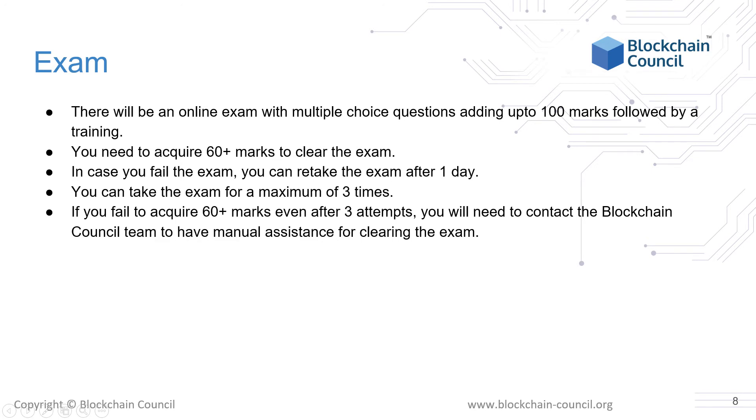The exam is based on multiple choice questions for 100 marks. You will need to acquire 60 or more marks to pass, and if you fail to score the minimum, you can retake the exam after one day. The maximum retakes allowed are three, so you need to ensure that you have a good grasp of the concepts before taking this test.